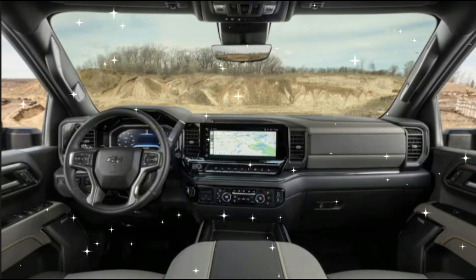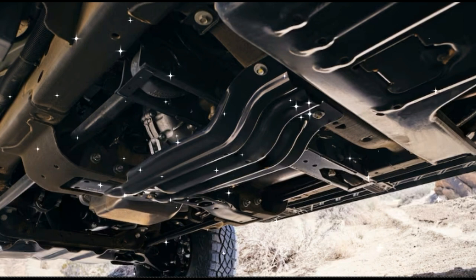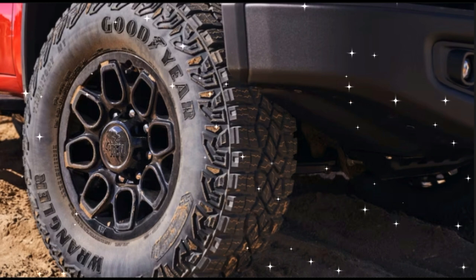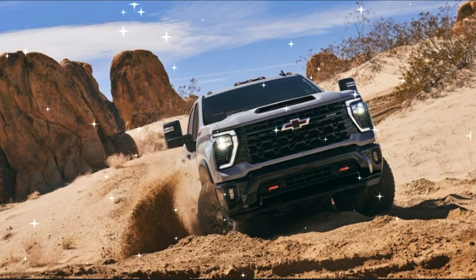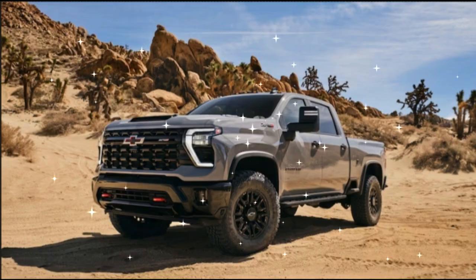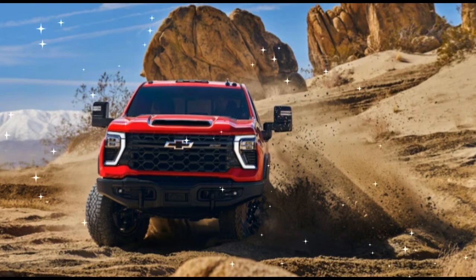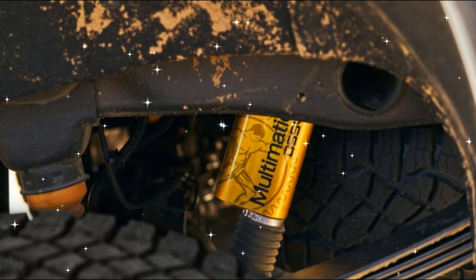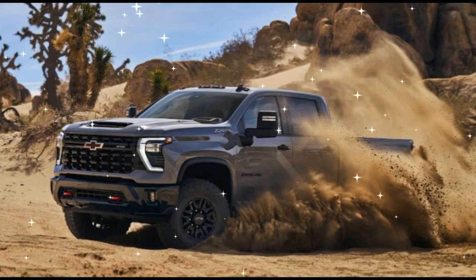Three-spool Multimatic Dynamic Suspension Spool Valve dampers, first seen on the 2015 Camaro Z/28 but more commonly found underpinning the Colorado and Silverado 1500 ZR2s, team with a 1.5-inch suspension lift to improve ground clearance and ensure that the HD ZR2 is as at home towing and hauling as it is flattening dunes and scrambling over rocks. Silverado HD ZR2-specific front control arms and steering knuckles round out the undercarriage changes up front, while a rear electronic locking differential finishes off the truck. Chevy claims the HD ZR2's exclusive new off-road mode, coupled with new 35-inch all-terrain tires on 18-inch wheels, will negate the need for the locking front differential the smaller ZR2 trucks use.